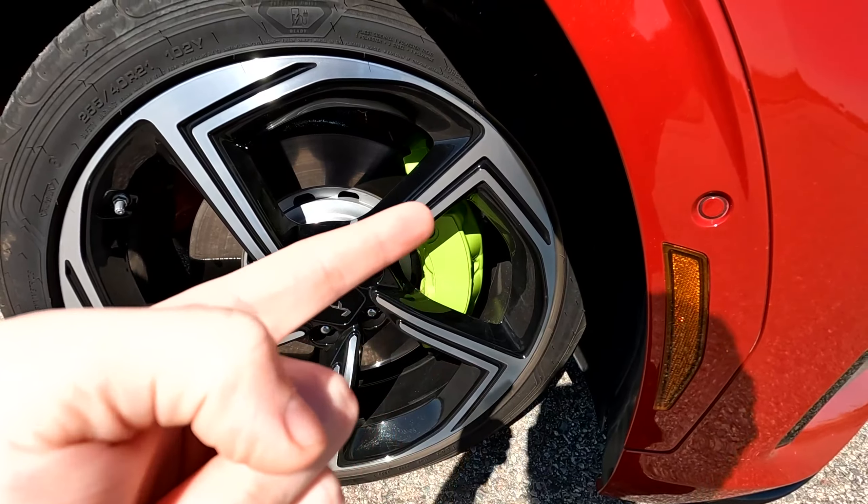That brings me to number four on the list. There's no cooled/ventilated seats on the GT, which is the most expensive trim. And that's because it is so fast — especially with the black interior, when it's hot like here in Arizona, your back just gets sweaty. You can't get it unless you go down to the GT Line, and then you can get the ventilated/cooled seats.